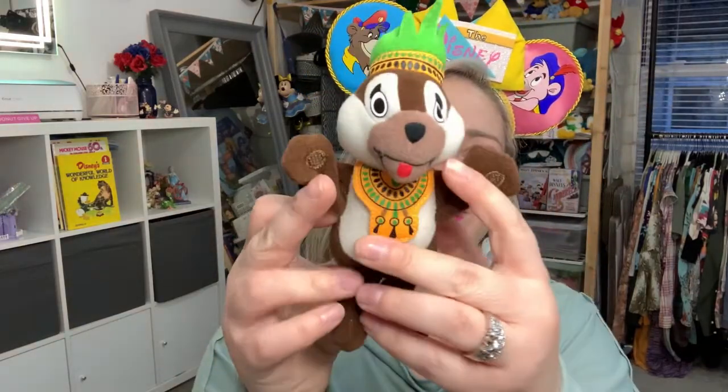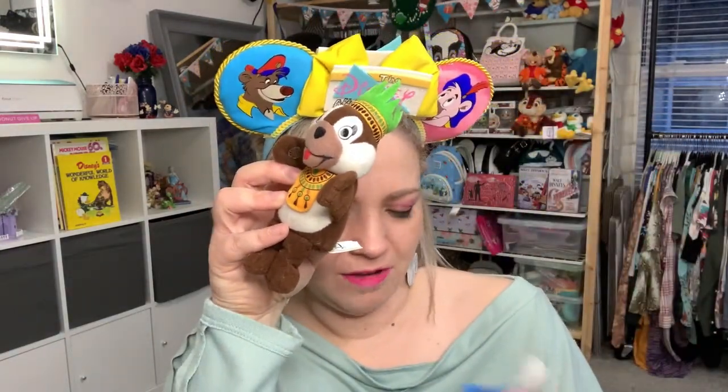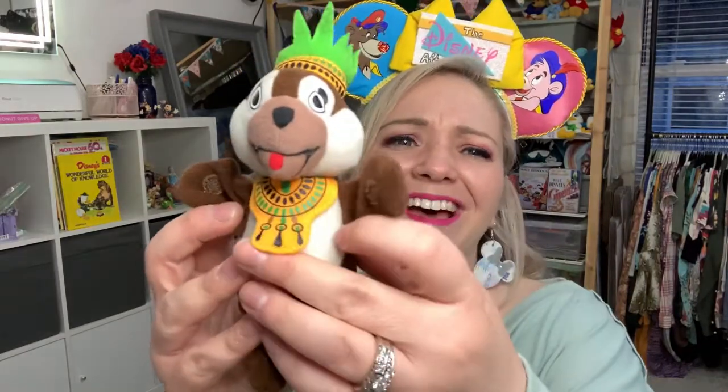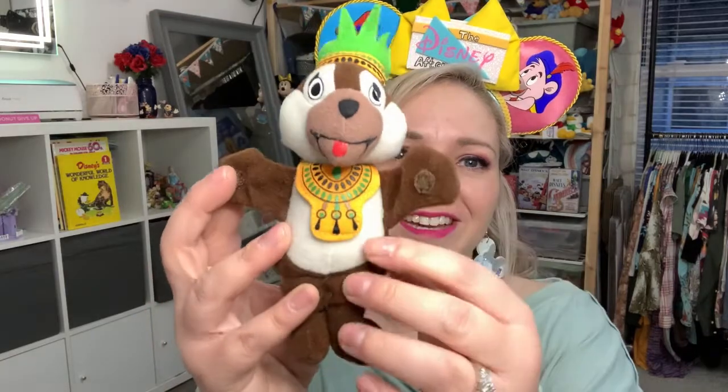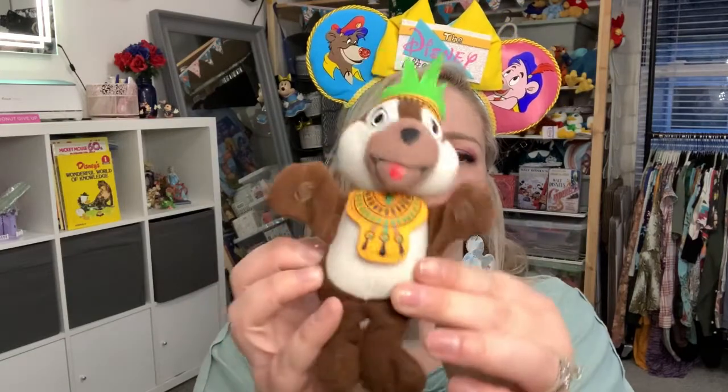Alright, we have some more — three more. So this is Chip. I don't know what he's quite wearing — maybe something from Africa? It doesn't really say what the design's supposed to be, but maybe you guys will know. It's so cute, and he's still got the Velcro. He's got his red tongue sticking out. Oh my gosh, Chip and Dale — I love Chip and Dale. They're so cute, they're one of my favorites.